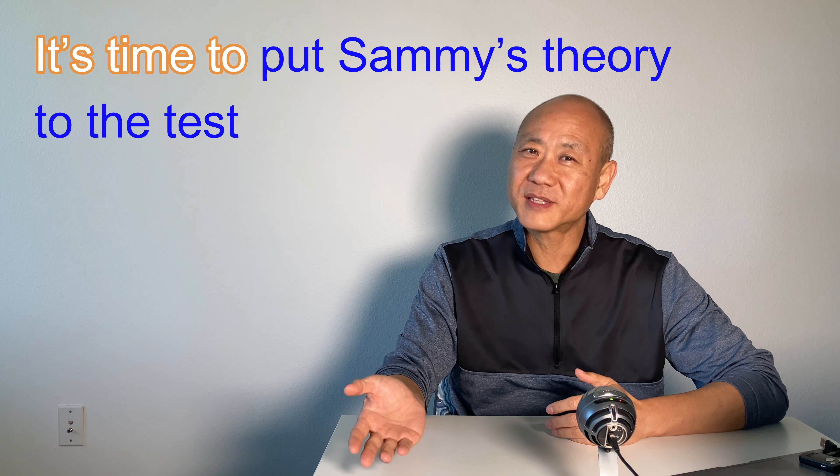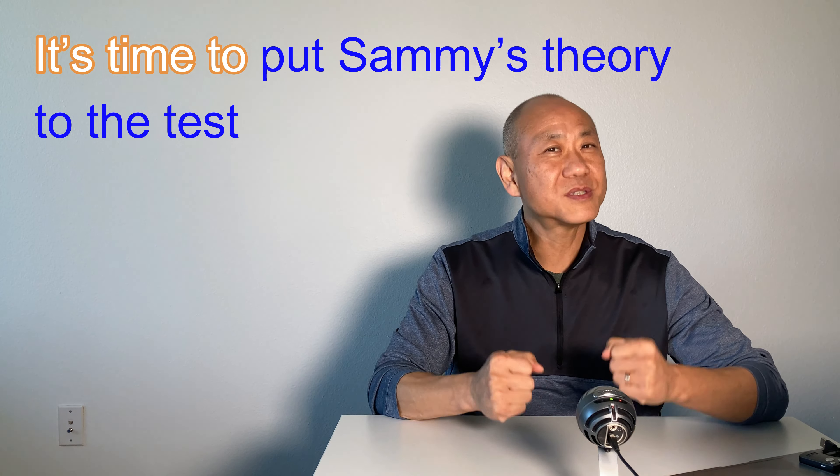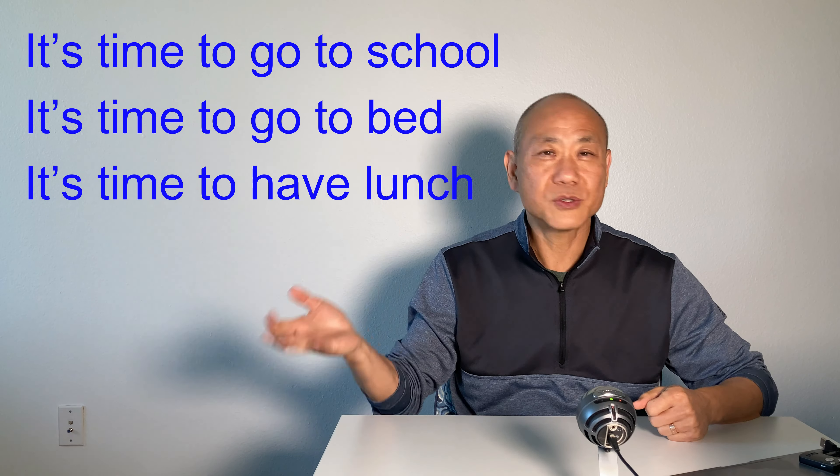It's time to put Sam's theory to the test. 'It's time to do something' — we use this almost every day. For example, I go to a party with my friends, I enjoy that very much, but it's already 1am. And one of my friends says, 'Hey guys, it's time to go home.' I hate that. As you see, there is always one friend who is acting like a parent or teacher, right? Also, we can use 'it's time to do something' in many other cases: it's time to go to school.